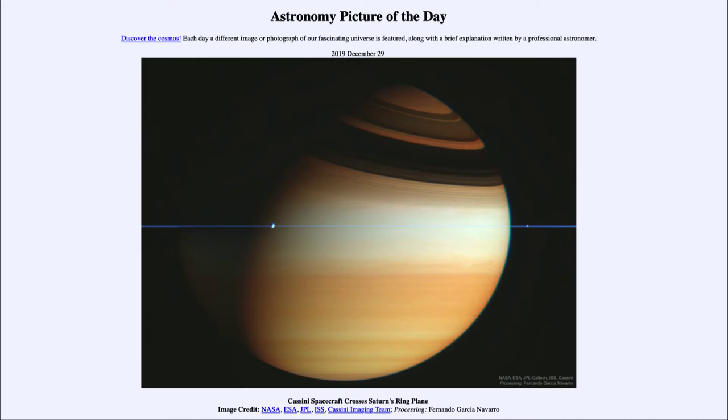So what do we see here? This is an image that has been processed but taken by the Cassini Spacecraft. The Cassini Spacecraft explored Saturn for over a decade and was out there in orbit around Saturn, which allowed for a more detailed study. Its orbit took it above and below the plane of the rings. And Saturn's rings are actually very, very thin.